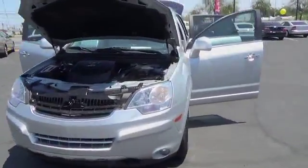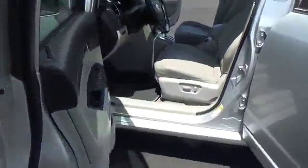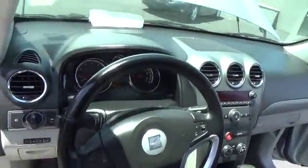The 2009 Vue is stylish outside, while inside is a versatile cabin that offers several alternatives for hauling people or cargo. The interior is attractive and European in styling — modern and classy with comfortable seats.